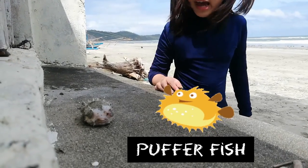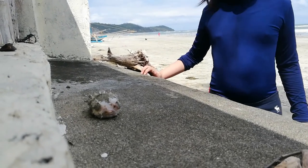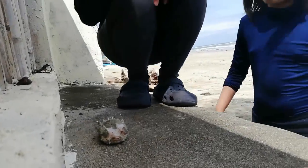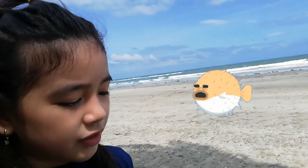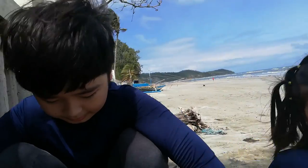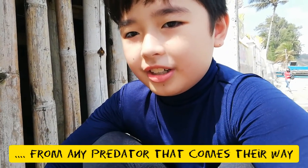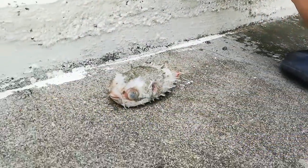Look here — a puffer fish! It's dead. Tell me about puffer fish. Puffer fish puff themselves like a balloon. If they're scared or threatened, they puff up. If the puffer fish is bitten, it will puff. That's their defense mechanism.